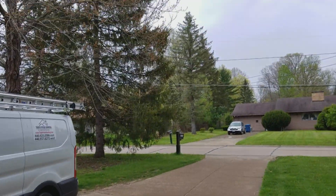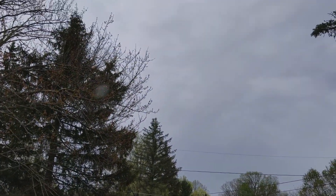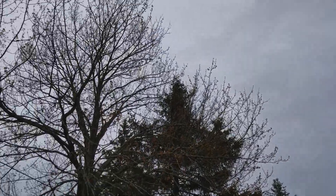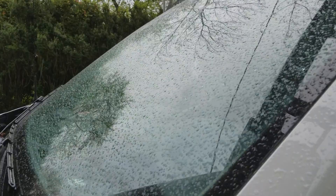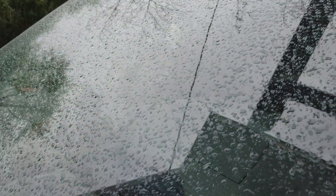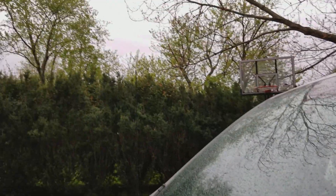We're just going to take a real quick walk outside. Excuse all the mess, but you can see — and it's raining right now, it's very cloudy out. You can see the rain hitting my van.